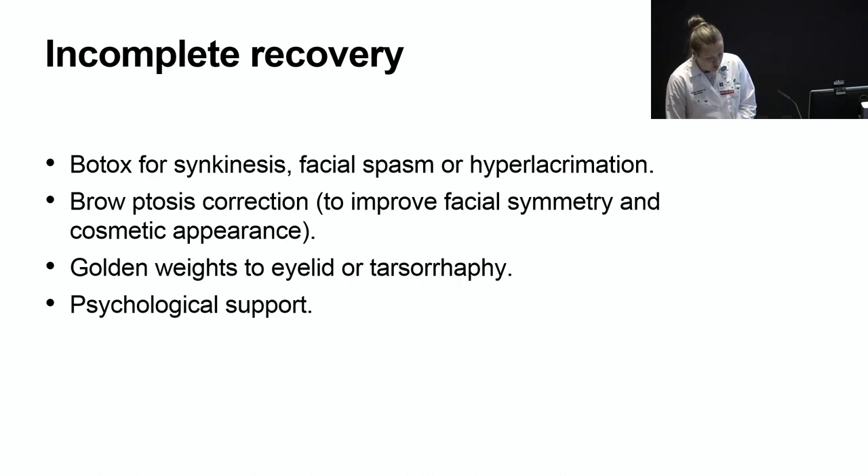Individuals who have incomplete recovery do have some options and methods that can be employed to help. Management often requires an interdisciplinary approach. Psychological support is important, as it has been shown repeatedly that these individuals suffer — depression can accompany their symptoms because of the facial asymmetry and related experiences.